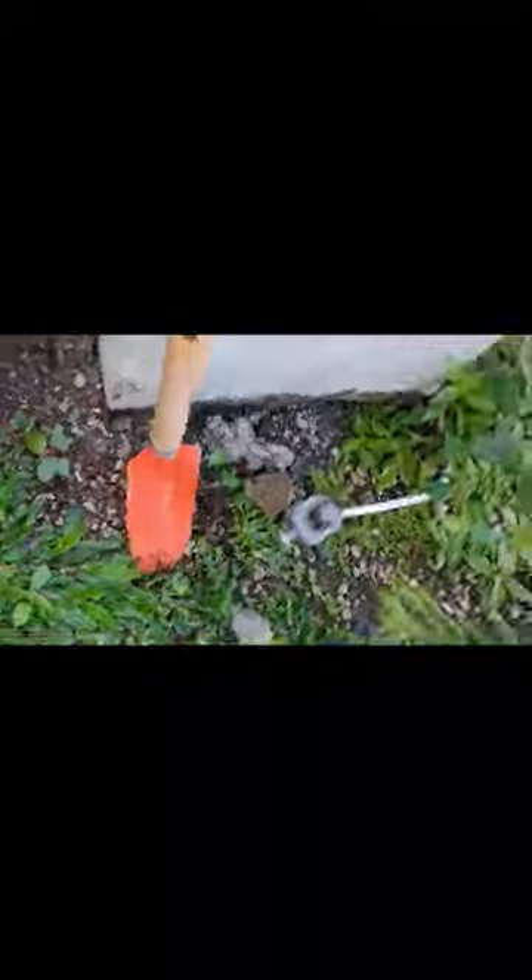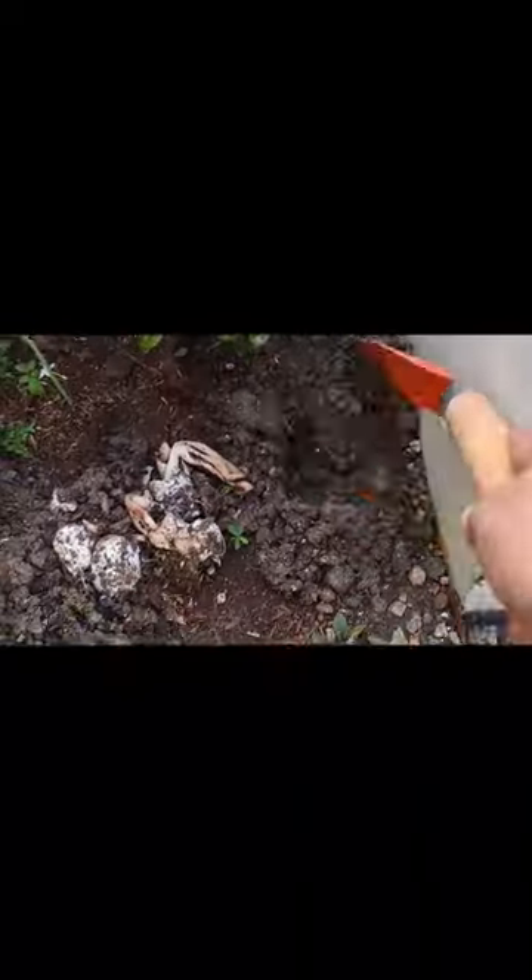In this video I am showing, the first part was recorded in January and the second part was in February. So if it bothers you that it grows back, like me, you have to dig up the visible eggs, put them in a plastic bag and dispose properly.